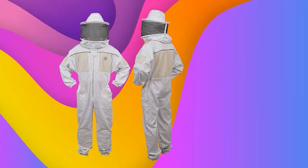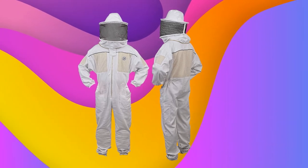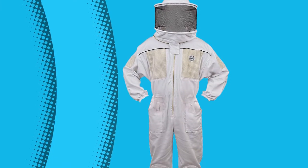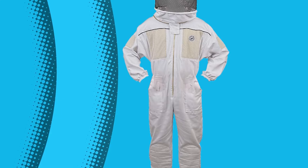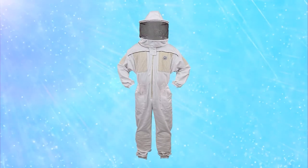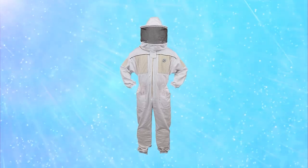Quality through and through, the beekeeper suit also features heavy-duty brass zippers, double-stitched pockets, and cushioned knee pads for added comfort. The durable medium weight cloth keeps you safe from honey bee stings, while 5 ultra-breathable ventilation panels keep you cool in hot weather conditions. Unisex designed for men and women between 6 foot 2 inch to 6 foot 3 inch, with a removable veil for easy cleaning and storage.